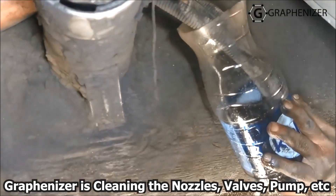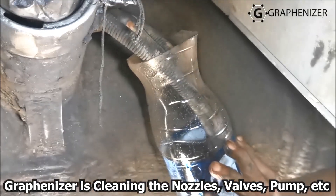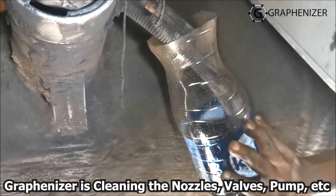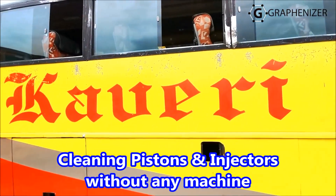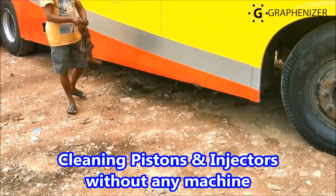For the radiator, it keeps the head and block cool and the water and cylinder free of rust and choking, and it also increases the life of the rubber hose pipes. It saves engine oil up to 3 times. For ACs, it reduces compressor noise and increases the cooling effect.